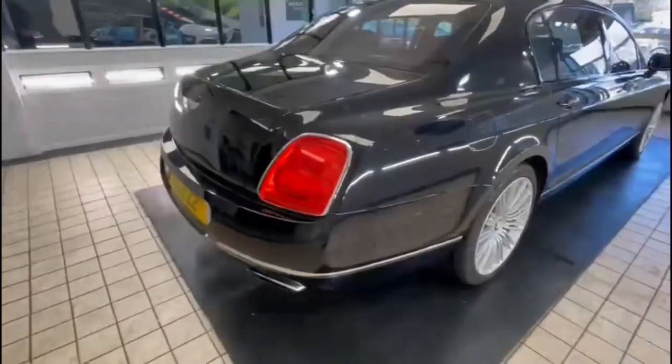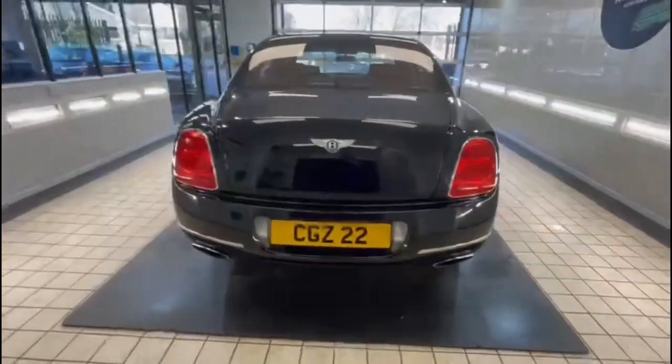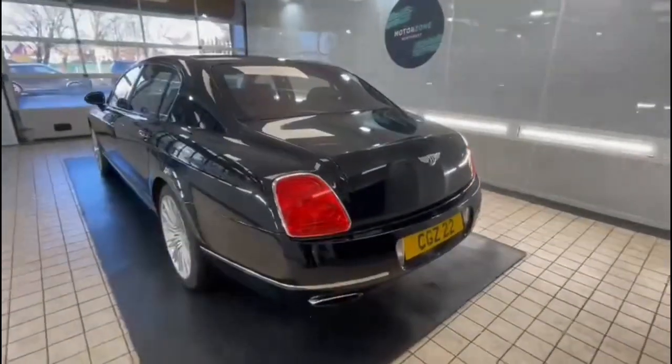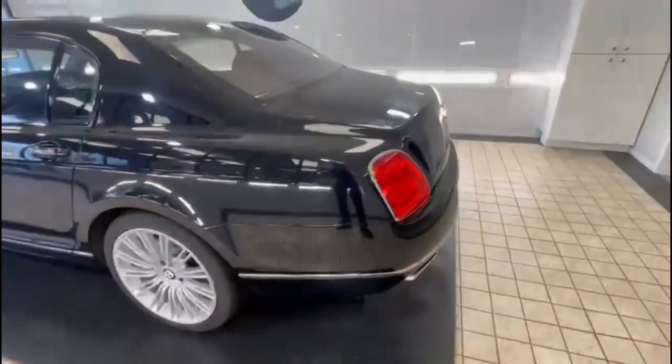No scuffs, lovely chrome at the bottom there. It's currently on my private plate which will be coming off. But yeah, the reason I picked this is because of how immaculate it was.